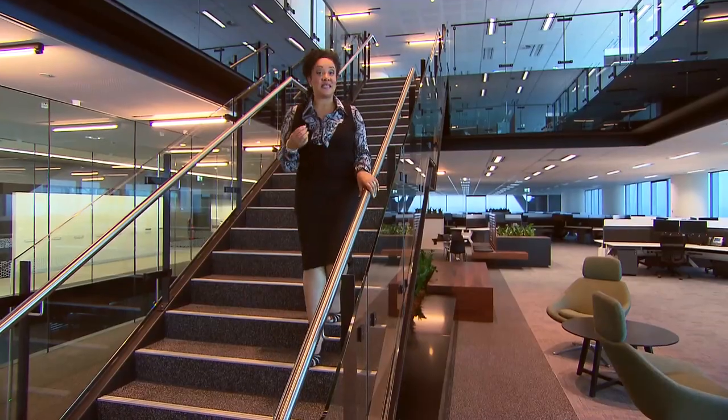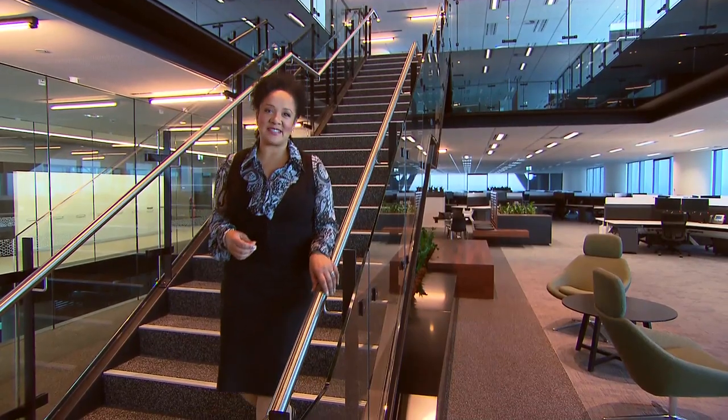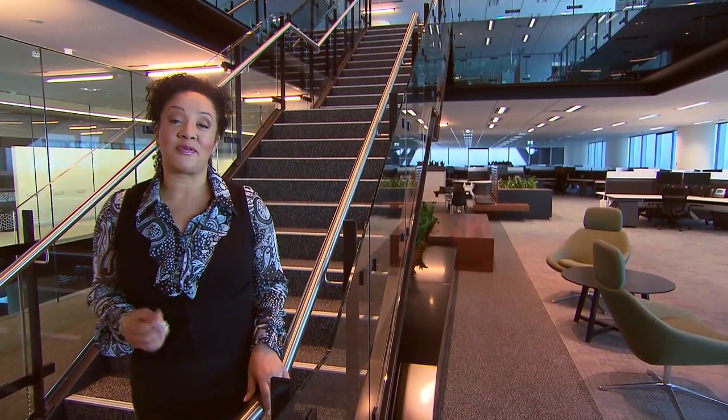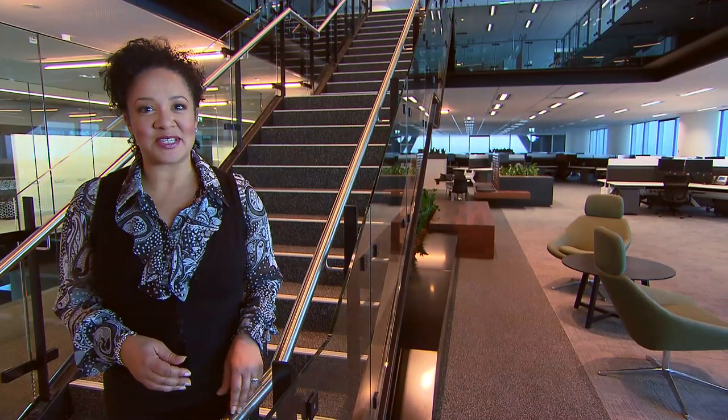Brookfield Place is the most significant new commercial tower undertaken anywhere in the past three years. And as with all Brookfield Multiplex's projects, it promises flexible, long-term value on a financial, environmental and community level.